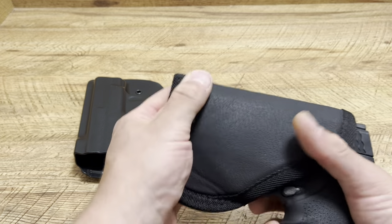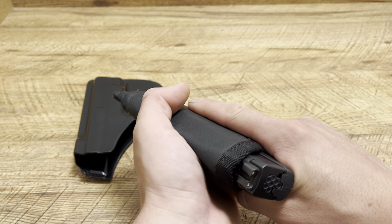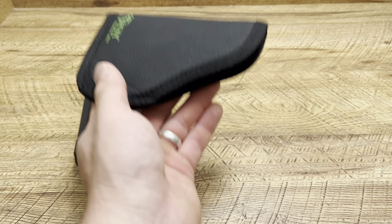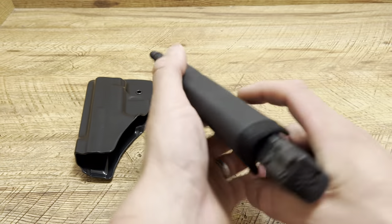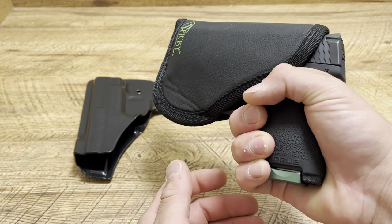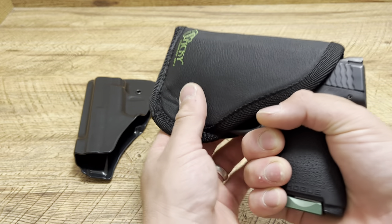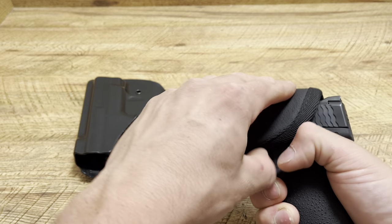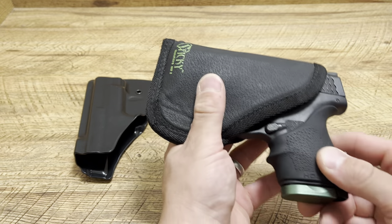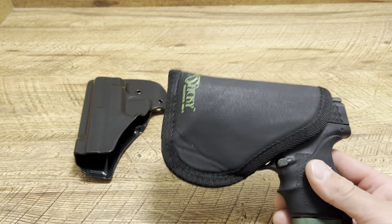The sticky holster — it is sticky, so when you go to draw out of your pocket it basically sticks to your pants, giving you a nice, even, clean draw where the holster is not going to come with it. You can also get a great grip on the firearm, and it's much easier to manipulate with your thumb to get a good grip. It is much easier because it is flexible.